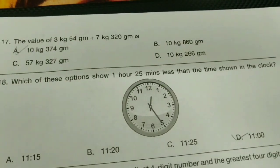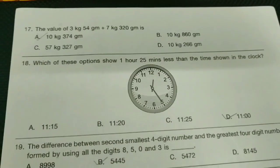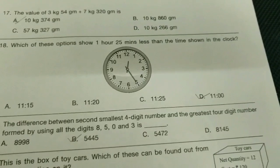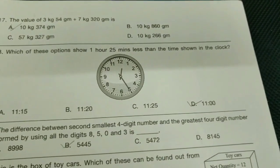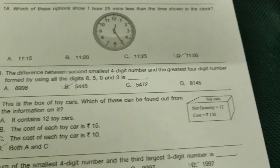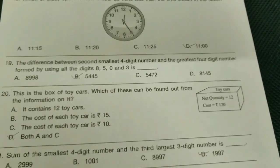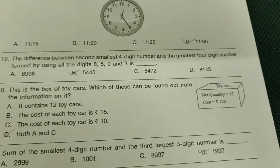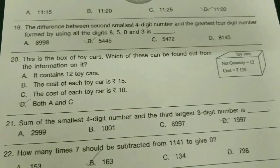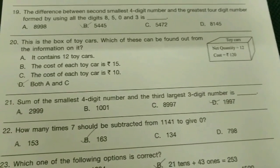The value of 3 kg 54 grams plus 7 kg 320 grams — option is A-bit, 10 kg 374 grams. Which option shows one hour 25 minutes less than the time shown in the clock? — D-bit. The difference between the second smallest four-digit number and the greatest four-digit number formed using digits 8, 5, 0, and 3 — it's D-bit, 5445.